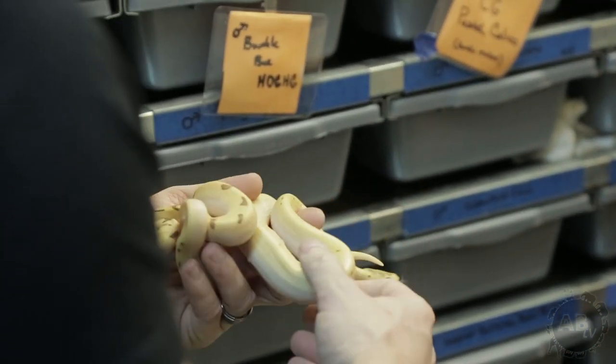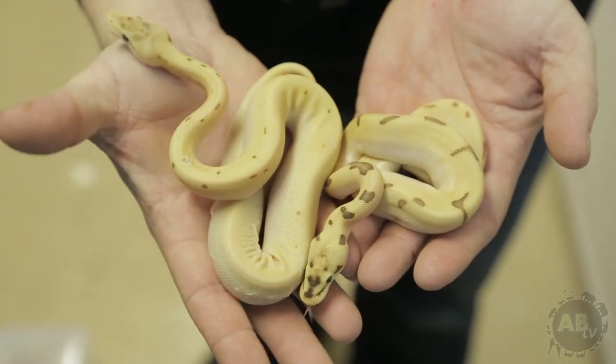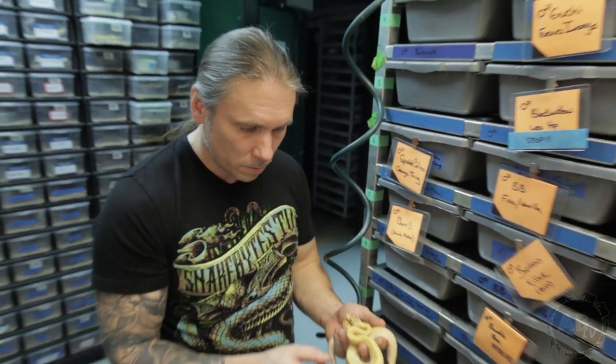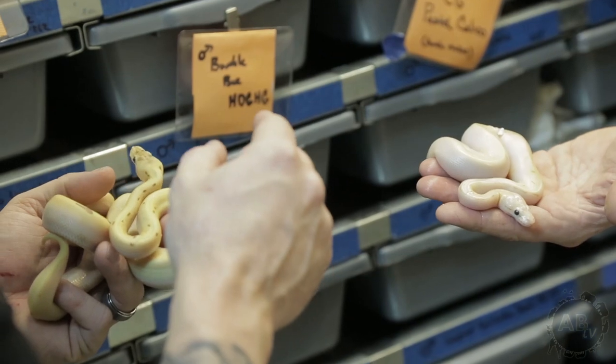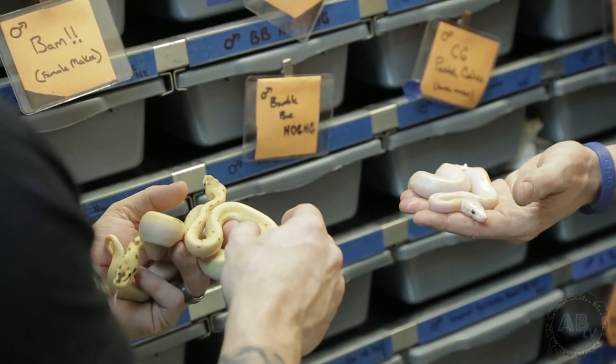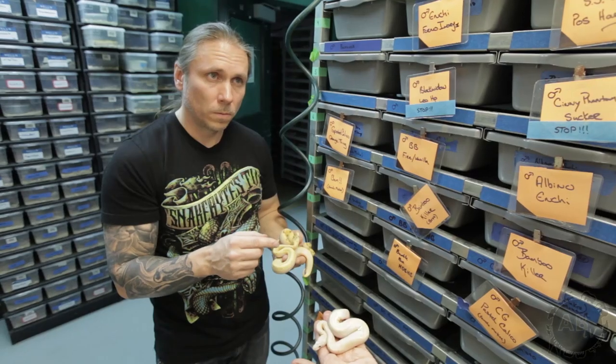This one is adding pinstripe into it. Now we start adding pinstripe. I'm hatching stuff and I kind of put it in a rack and just start feeding it, then come back to it. These are two different animals. Yeah, different — the head is totally blown out on this one. So this one is actually from a Super Enchi Bumblebee pin.